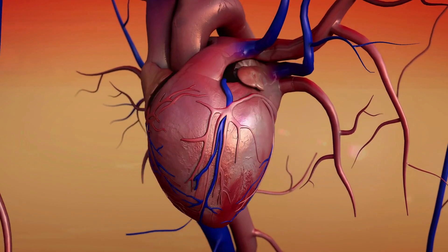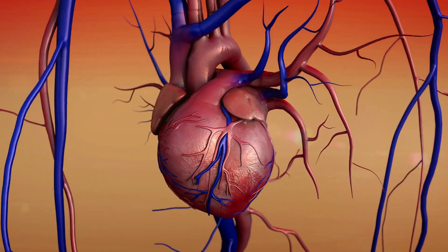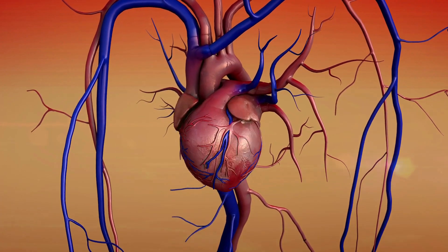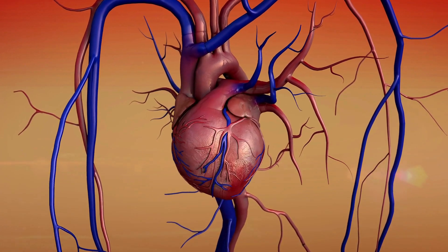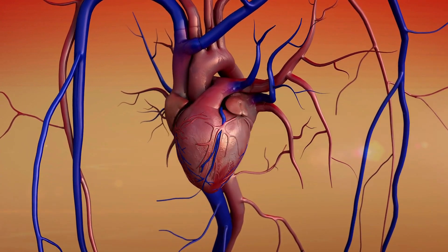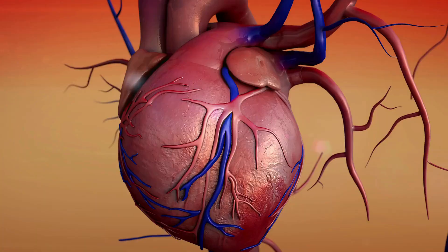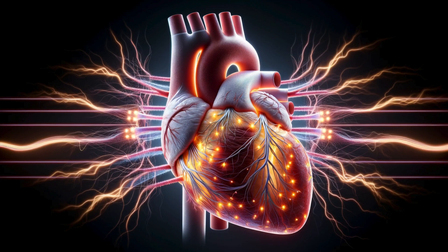The heart is an incredible organ, functioning as both a muscle and an electrical system. This dual role is crucial for its ability to pump blood effectively throughout our body. Today, we'll delve into the heart's electrical system, which ensures that it beats in a coordinated and timely manner.